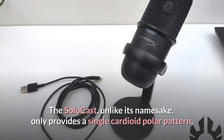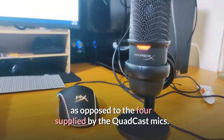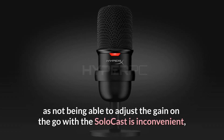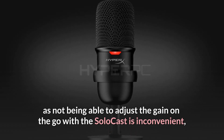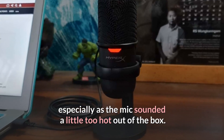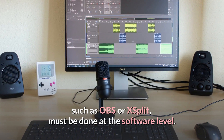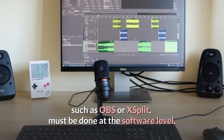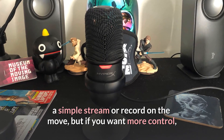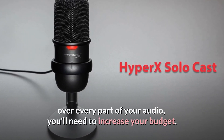The SoloCast only provides a single cardioid polar pattern, as opposed to the four supplied by the QuadCast mics. The gain control is especially missed, as not being able to adjust the gain on the go is inconvenient, especially as the mic sounded a little too hot out of the box. This implies that any changes you need to make in your streaming tools, such as OBS or XSplit, must be done at the software level. If you want more control over every part of your audio, you'll need to increase your budget.